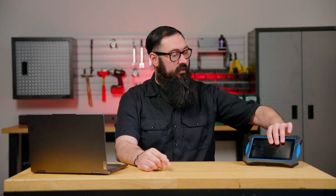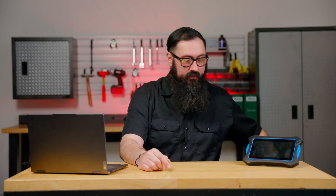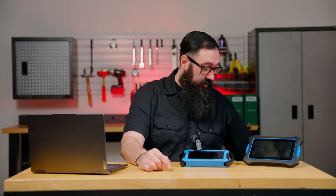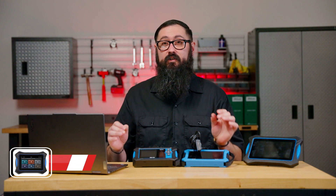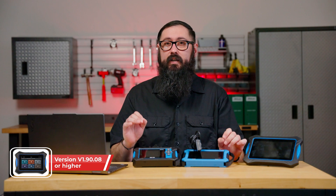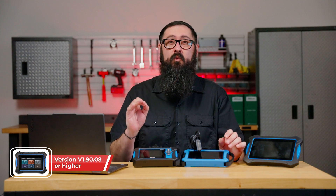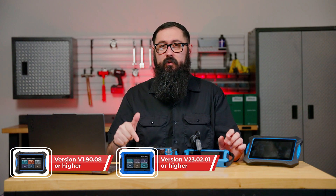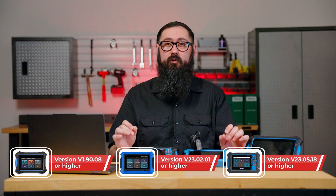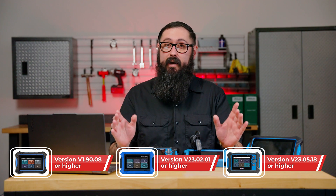At ANOVA we offer three diagnostic tools that support this function: the 7111, the SDS-50, and the SDS-43. The 7111 supports SGW access starting from software version V1.90.08 or higher. The SDS-50 requires firmware version V23.02.01 or higher, and the SDS-43 requires firmware version V23.05.18 or higher.